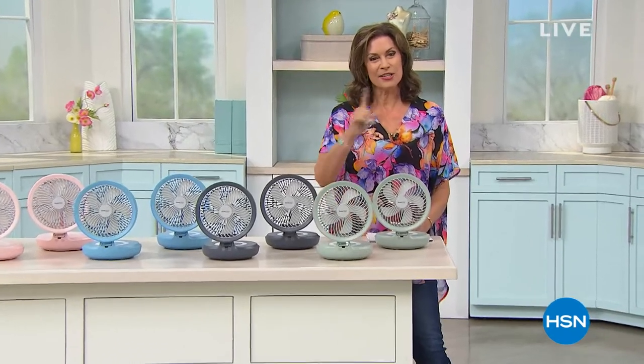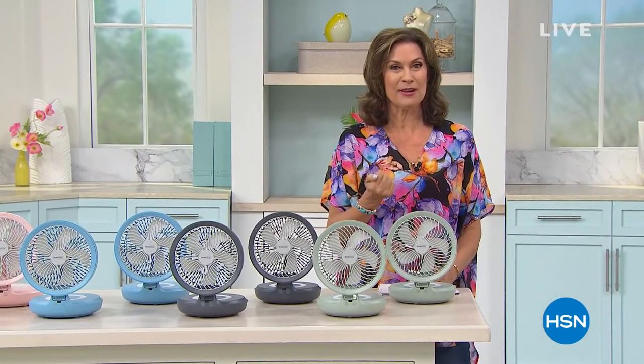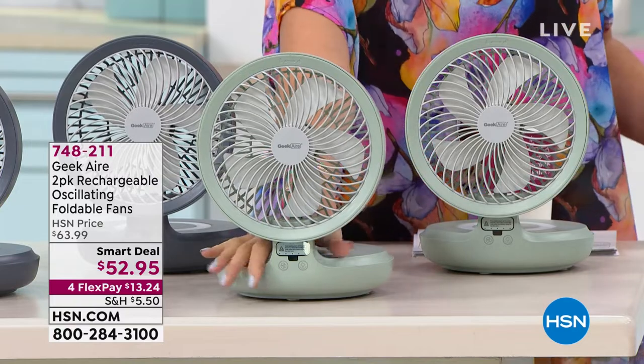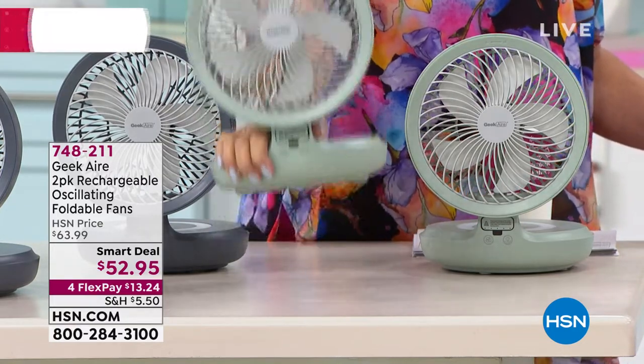Good morning — do not adjust your set or check your calendar, it is not Tuesday. Welcome Home usually airs on Tuesday from 10 to 12 east coast time, but we're doing a special edition on this Monday to kick off your week. I'm Alice Caron, and we have one of our best sellers when it comes to keeping cool: Geek Air. These things are amazing because they are completely rechargeable, portable fans.